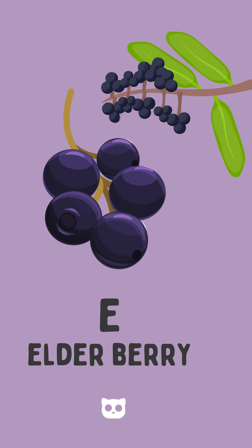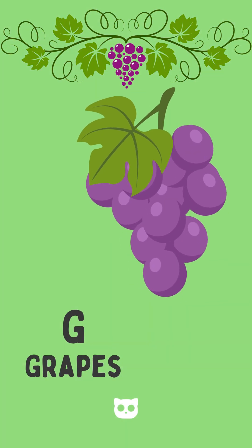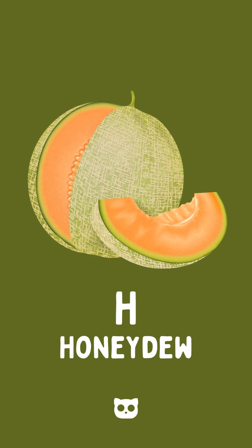E is for elderberry, purple and fine. F is for fig, from a twisty vine. G is for grapes, green or red. H is for honeydew, juicy and bad.